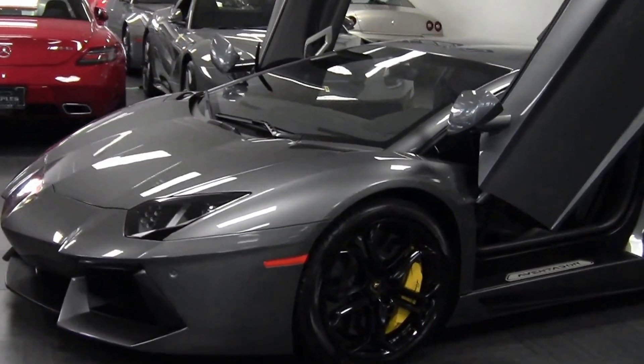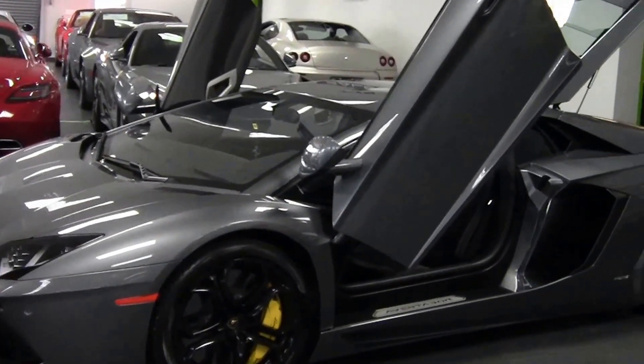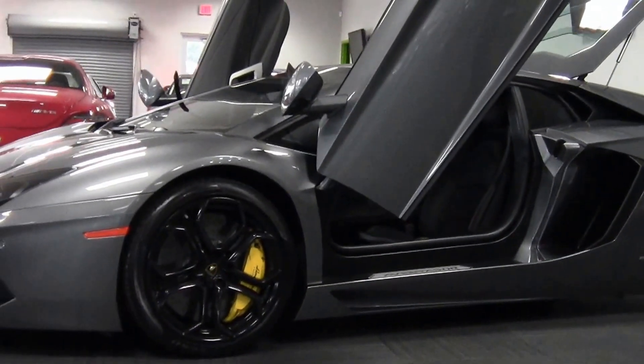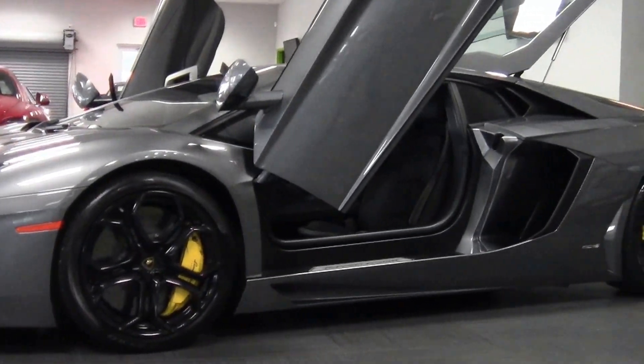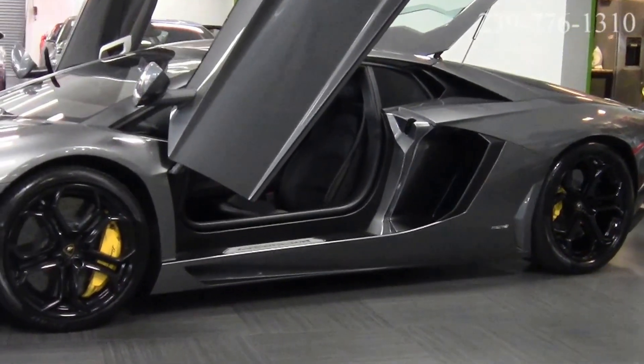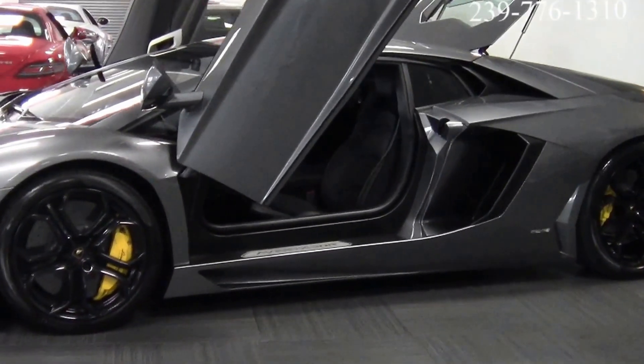Everything from the vertical doors that open up to the angular lines all over the vehicle — even the glass on the back lid just looks incredible. Black wheels on this car, yellow calipers, super large brakes. They fill up that entire wheel. It looks amazing.